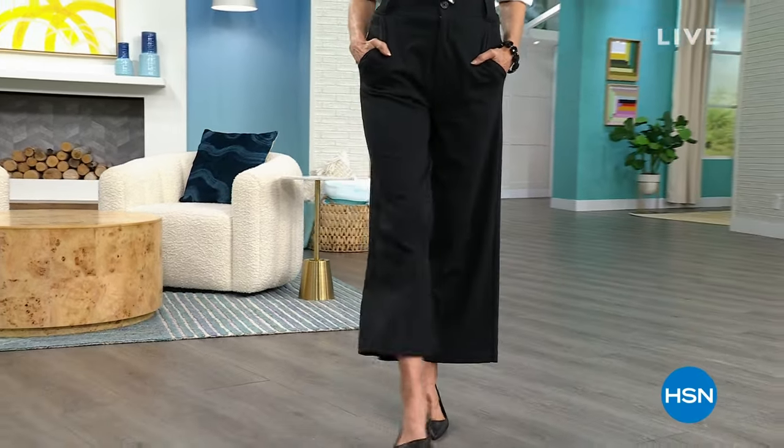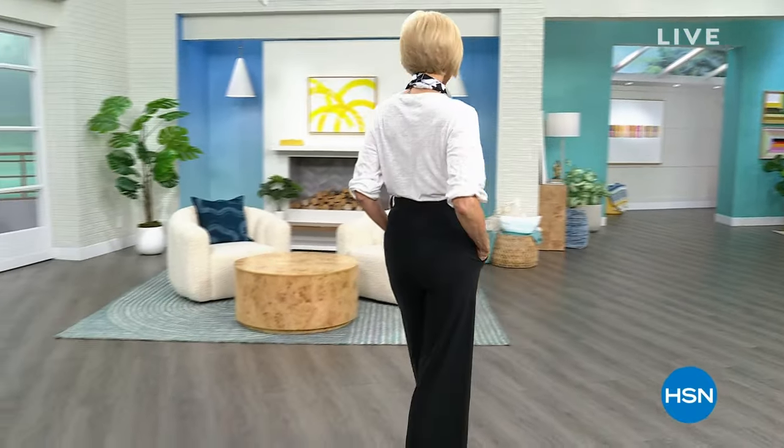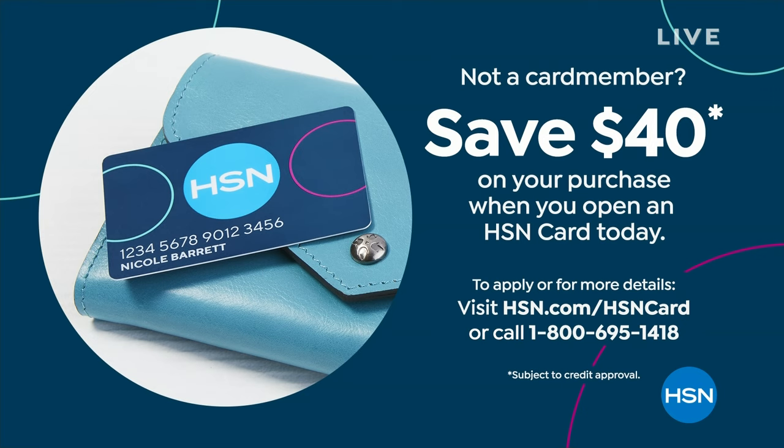Reserve yours — go right to HSN. You can use that little QR code, just scan it. We have $40 off with the HSN credit card. There's so many exciting things happening, and you can save $40. Don't use that $40 on this pant because you'll have lost $15. Go ahead and buy a couple items — you'll save $40 off your purchase when you open and apply and buy today with an HSN credit card.